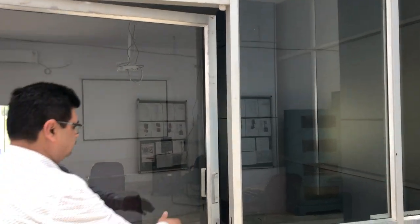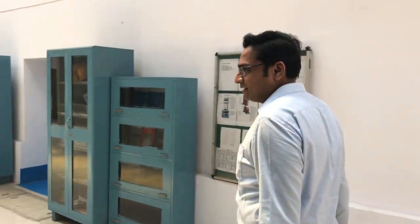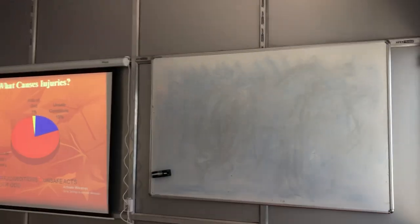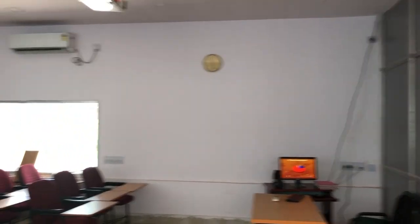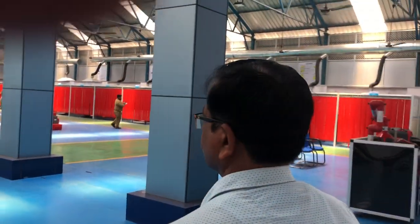These are two smart classrooms, fully equipped with LCD projectors, computers, and furniture. The first classroom can hold approximately 15 to 20 people. The second classroom can hold approximately 25 to 35 people, and its size is approximately 26 by 23 feet.